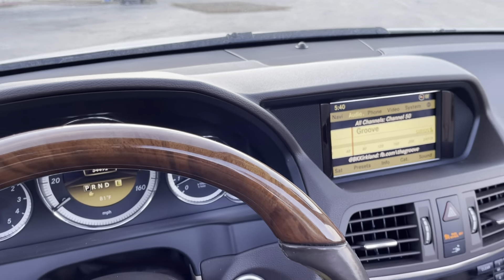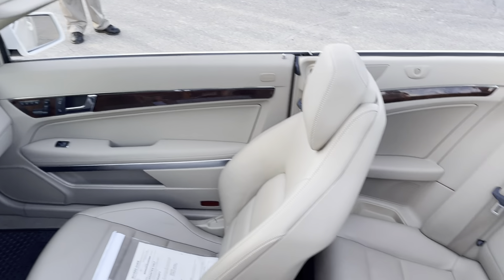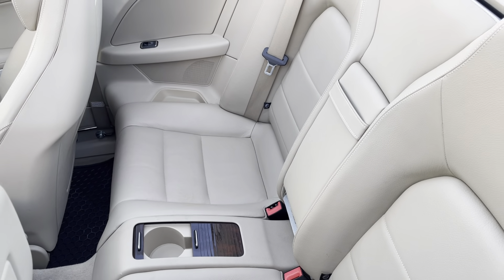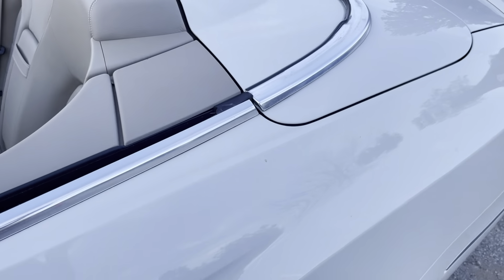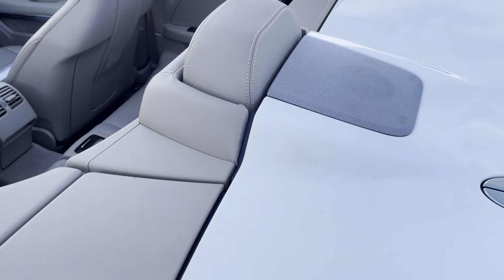It's the mileage. Yeah, it's a really pretty car for that. 2012? Yeah.